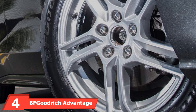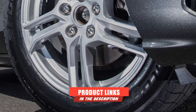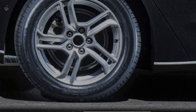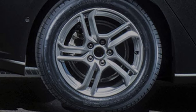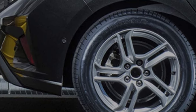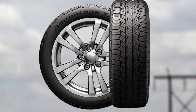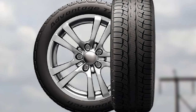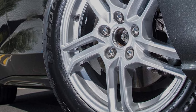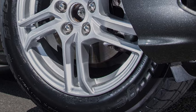At number four, we have the BF Goodrich Advantage T/A Sport. It comes with a 70,000-mile treadwear warranty, which is not the best in the category, but it redeems itself with performance. On the road, this is one of the most responsive touring tires — better than even some premium competitors. The next-generation ETC (Equal Tension Containment) system gives the driver better feeling behind the wheel. It provides excellent traction and grip on dry and wet surfaces, top-notch highway stability, and even usable snow traction. Ride quality is smooth with minimal highway noise.